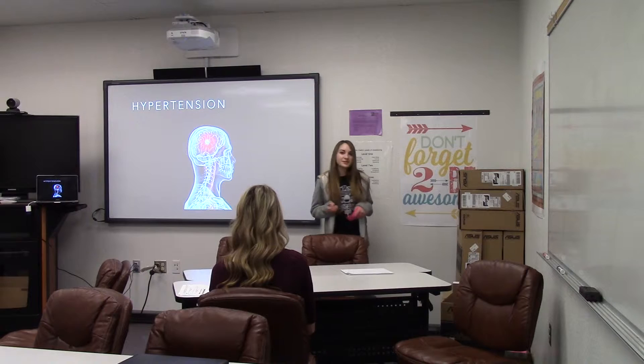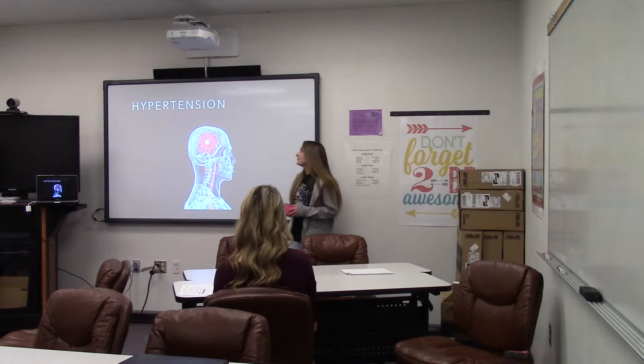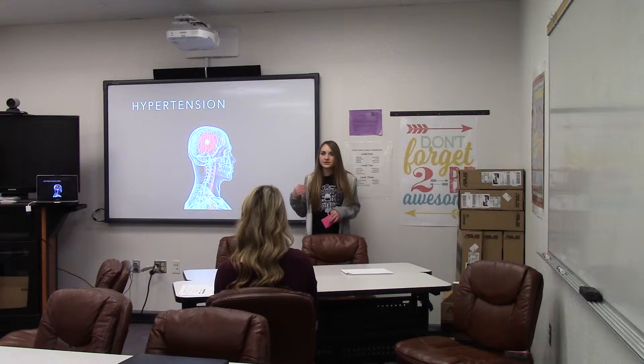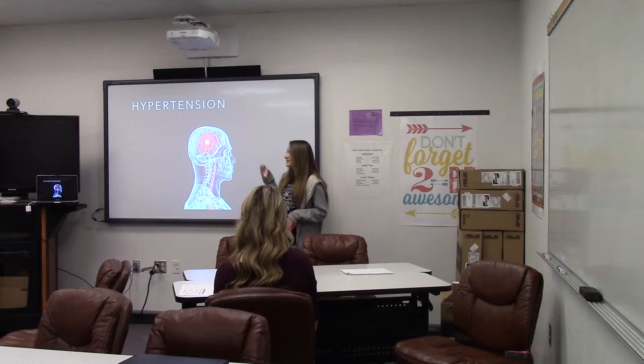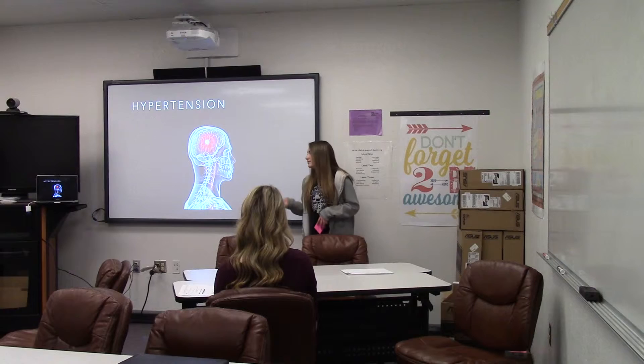What causes memory loss is hypertension. Hypertension is when the blood flow in the blood vessels is increasing in pressure against the walls of the blood vessels, and it causes your memory to be slower when the blood pressure increases. So compared to people with normal blood pressure, people with high blood pressure have memory loss.